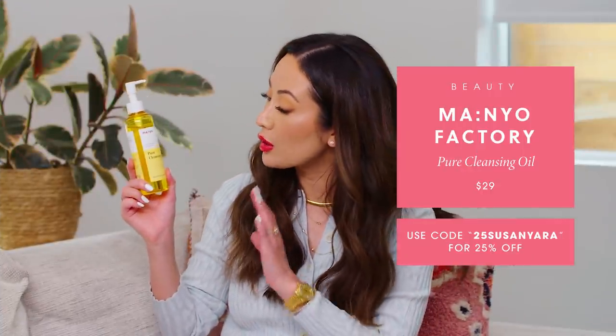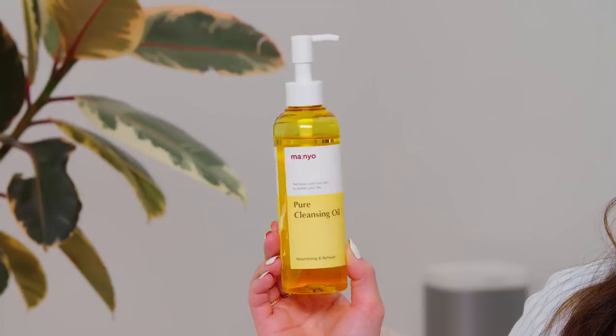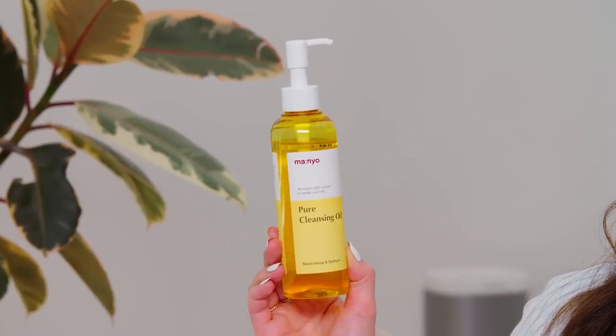The first product I'm going to share is from our sponsor Manyo. They are a Korean brand and they just launched recently in the United States, so I'm really excited to try out some of their products. This is their Pure Cleansing Oil, and of course I had to try it first because apparently this is the number one best-selling cleansing oil in all of Korea.